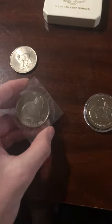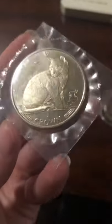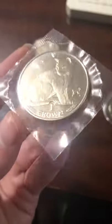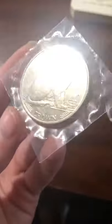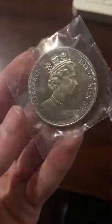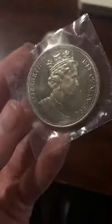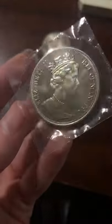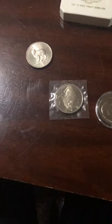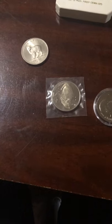The silver proofs are going to run you around $60 to $80 for ones without terrible toning, or ones that have toned very nicely — nice blues, reds — those will command a much higher premium. Graded examples vary by grade; usually 68s in the proofs are top pop. You don't get the MS-70s and 69s of United States mints.